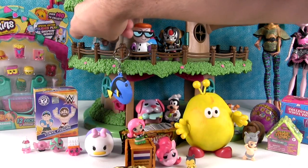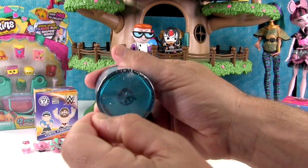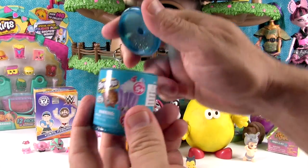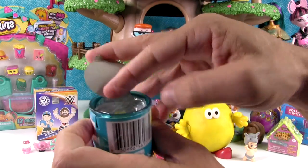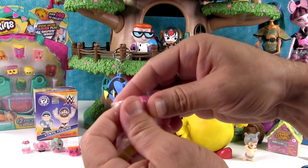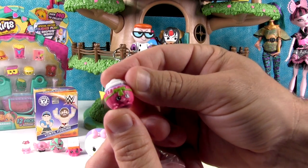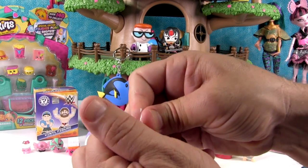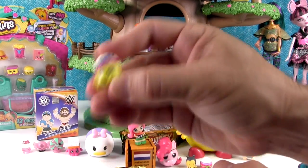I need to open this up - it's a Shopkins Food Fair. These can have season one, season two, season three in them, all painted special colors, just like the pumpkin edition. But you can also get a golden Delish Donut in here which you cannot get in pumpkins. Come on Delish Donut! Oh, we didn't get the Delish Donut. But we did get two awesome Shopkins. First up we have Petty Cake, the little cupcake from season three.